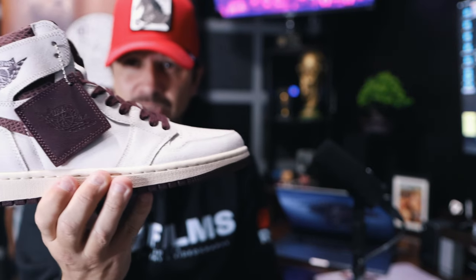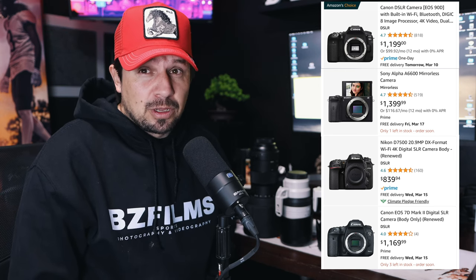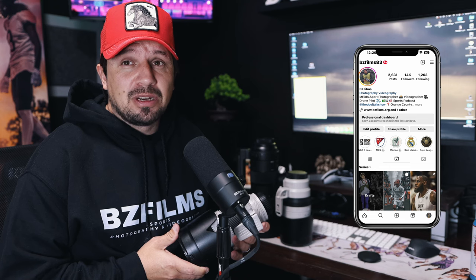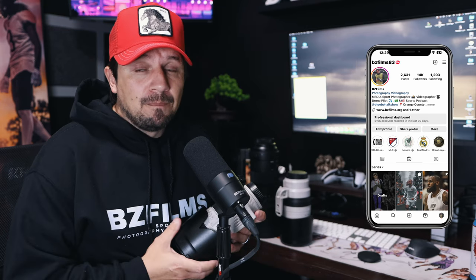Rule number three: invest in yourself. Try to find a camera that can shoot 10 frames per second or higher — I'll leave some camera options on screen for you guys to check out as a good start for sports photography or videography. One lens I recommend is a 70-200mm, available in Canon, Nikon, Sigma, or Tamron. I totally recommend this lens — you can shoot basically all sports, and especially with low light, a 2.8 aperture makes it an amazing lens.